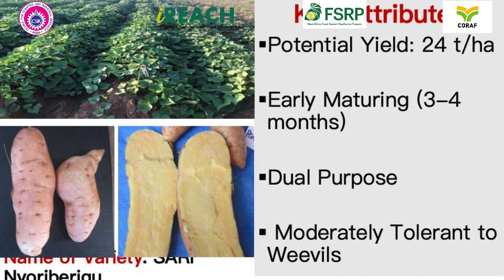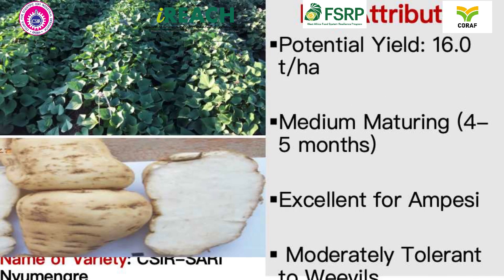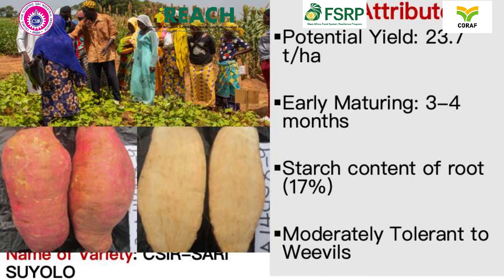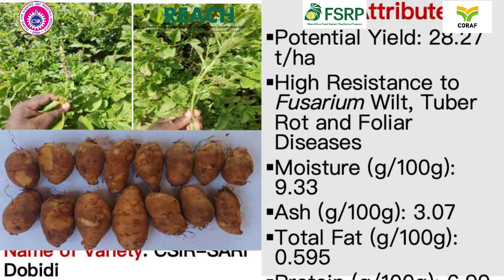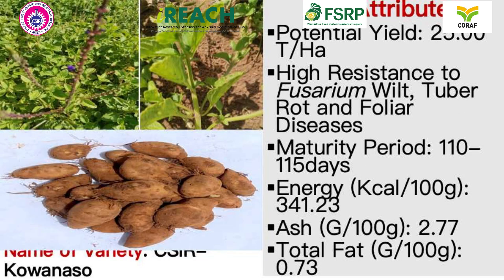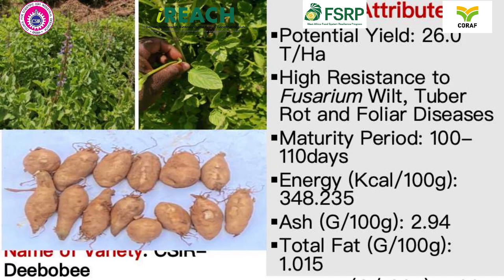Through these and other technologies, SARI is empowering farmers to enhance their productivity, improve their livelihoods, and contribute to food and nutrition security in northern Ghana. Together, we are shaping the future of agriculture.